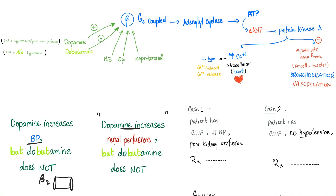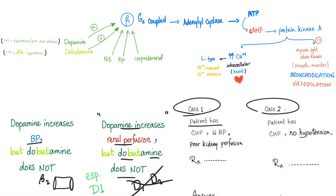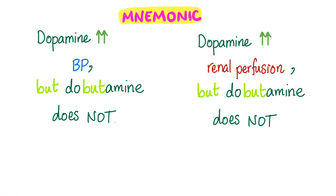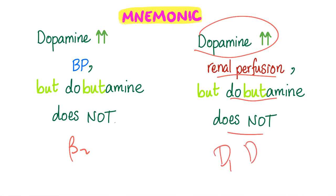There's another crucial difference: dopamine increases renal perfusion, but dobutamine does not, because dobutamine lacks D1 and D2 agonist effects. Case 1: patient with CHF, hypotension, and poor kidney perfusion — give dopamine. Case 2: patient with CHF, no hypotension — give dobutamine, because dobutamine won't lower blood pressure and may even raise it. Mnemonic: dopamine raises BP and renal perfusion; dobutamine does not, due to beta-2 vasodilation and no D1/D2 agonism.